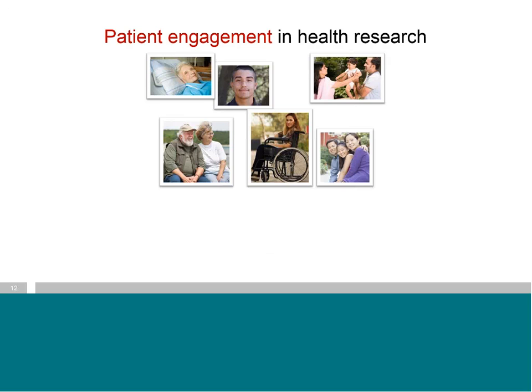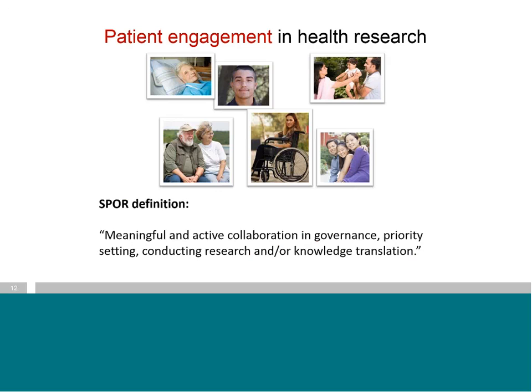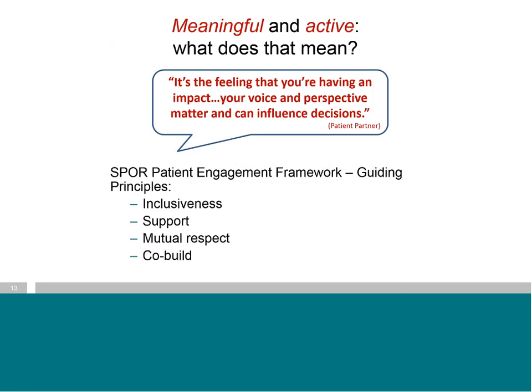Considering that third route segues nicely into the question of what is patient engagement within the context of research. This is the SPOR definition of patient engagement, and I'd like to break it down because you almost have to examine it word by word to really understand it. The first part talks about engagement that is meaningful and active. There's a quote here from a patient partner: 'It's the feeling that you're having an impact, that your voice and perspective matter and can influence decisions' — decisions related to study design, protocols, and the outcomes to be measured.